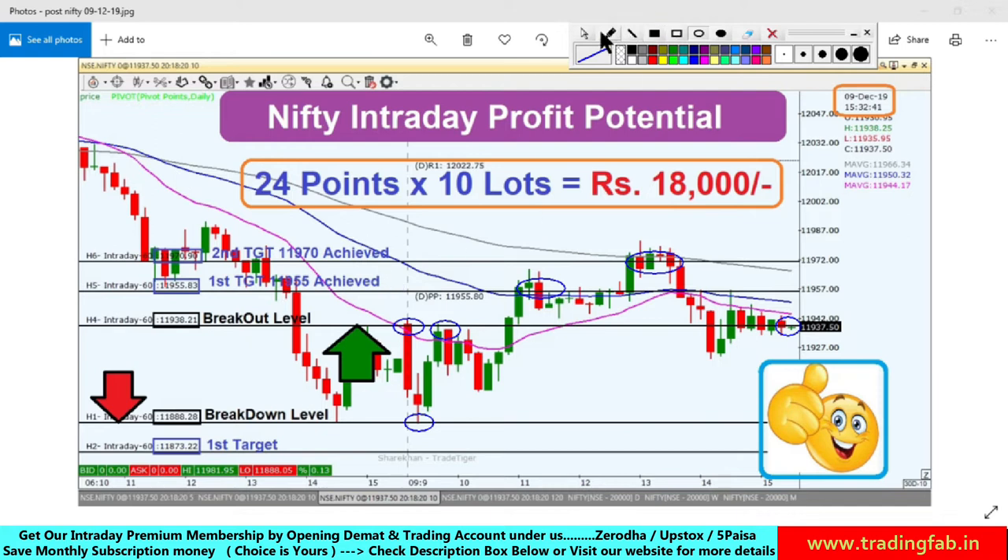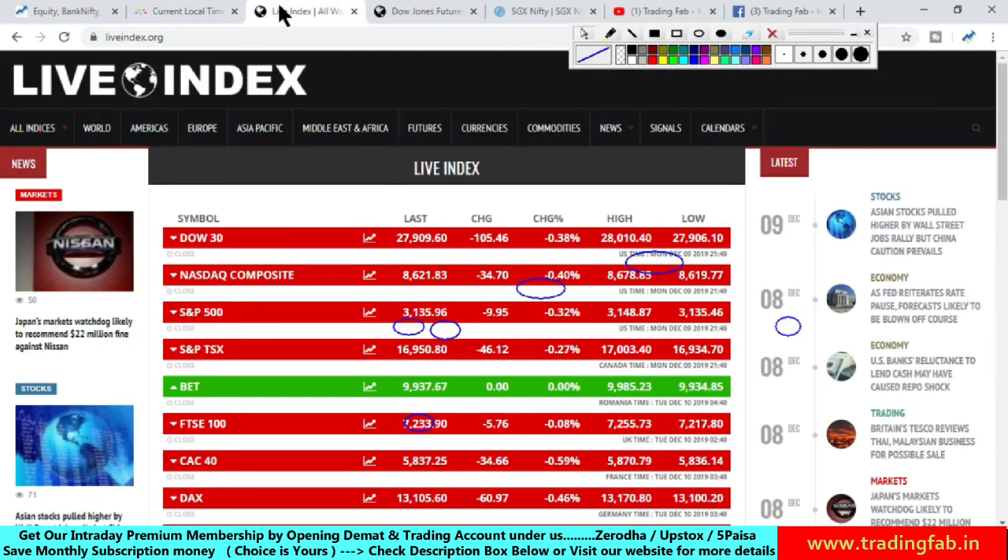According to this analysis, the move was around 24 points. If you had a trade, you could have made a profit of around 18,000. So this was the result of yesterday's analysis.